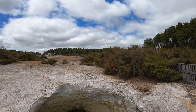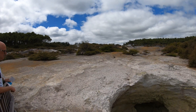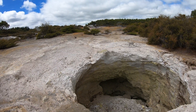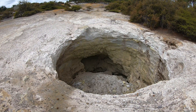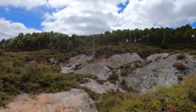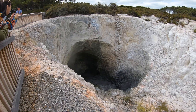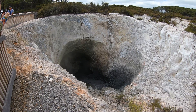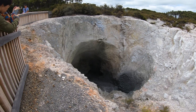Here we are in the volcanic sulfur-smelling wasteland. This is where the volcanic water caused the ground to collapse in on itself. The yellow is sulfur, that red is iron oxide. We have ourselves some bubbling mud down there, and they call this the rainbow something.